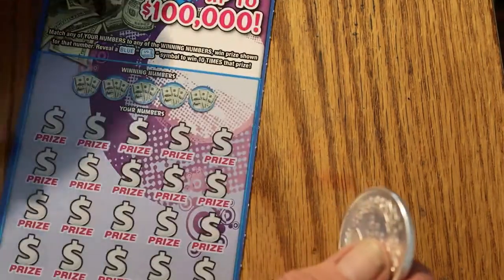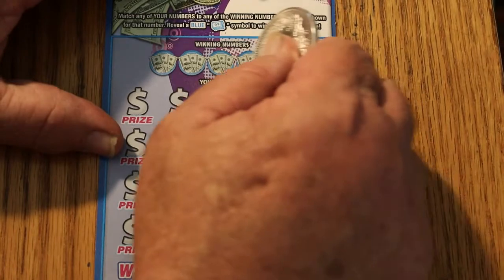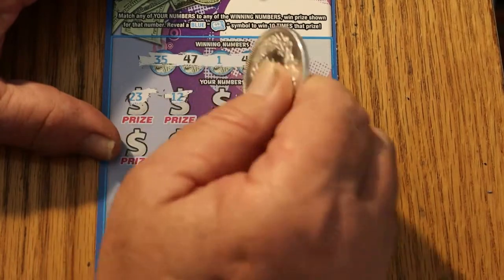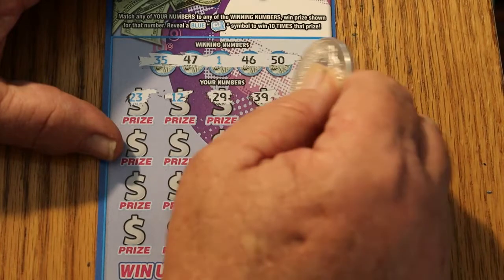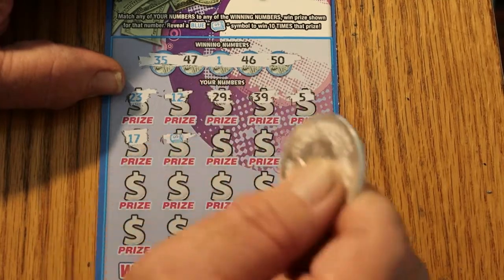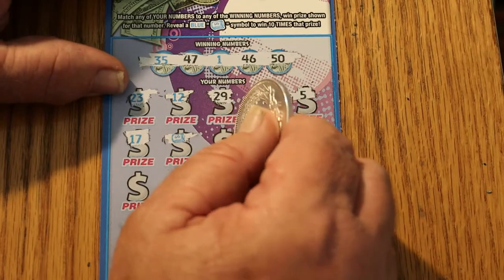Ticket number 7 — 007, the James Bond Special. Looking for 35, 45, 47, 1, 46, and 50. Numbers revealed: 23, 12, 29, 39, 5, 17. And there's our beautiful money roll — 10 times the prize. Moving right along.